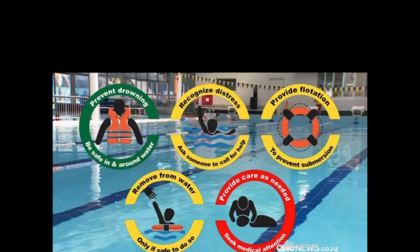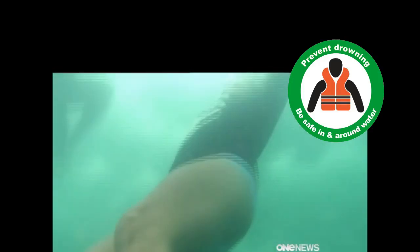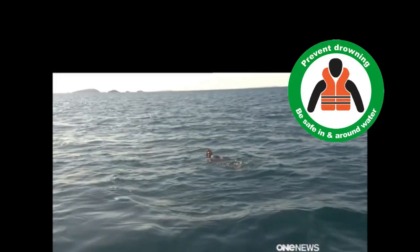It's being publicised right around the world, used in education of not just professional rescuers like lifeguards, but members of the public as well. New Zealand's drowning statistics are improving, even with 81 deaths last year. But hopefully now we can all help bring that down further. Erin Conroy, One News.